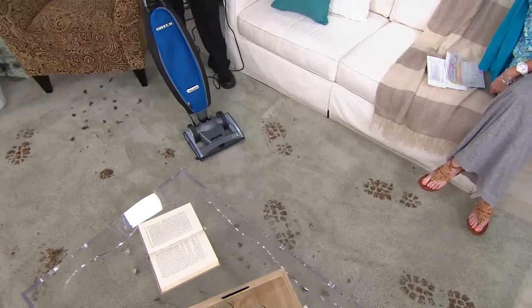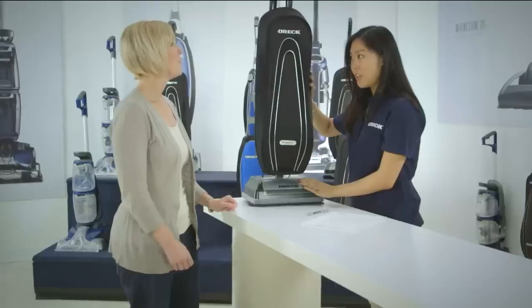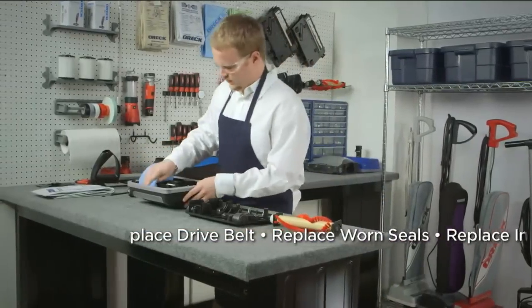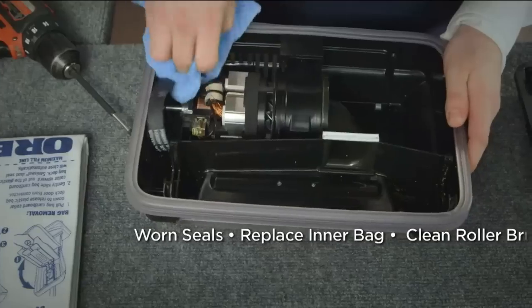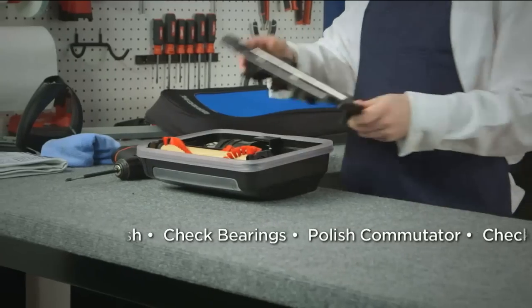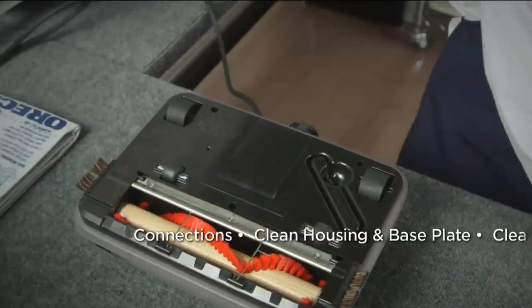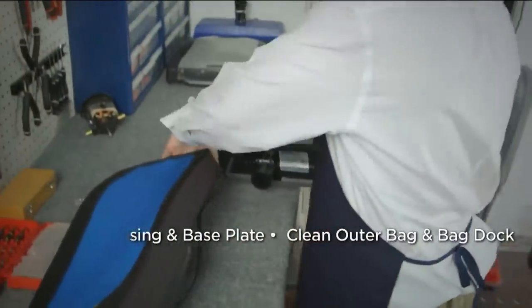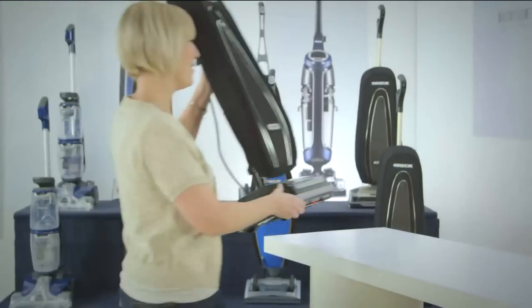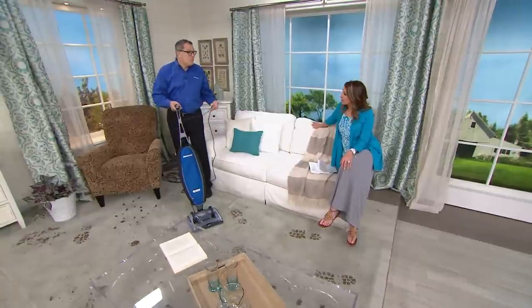Just like you get an oil change every three to six months for your car, you need to do the same with your vacuum. At the tune-up they do a complete service — change belts if necessary, although this has a long-lasting Enduro belt — plus seals and all the parts that can wear out, returning it to factory specification. And while they're doing the tune-up, they give you a free loaner vac so you're never out of business. Each of those seven tune-ups is worth more than $30 each.